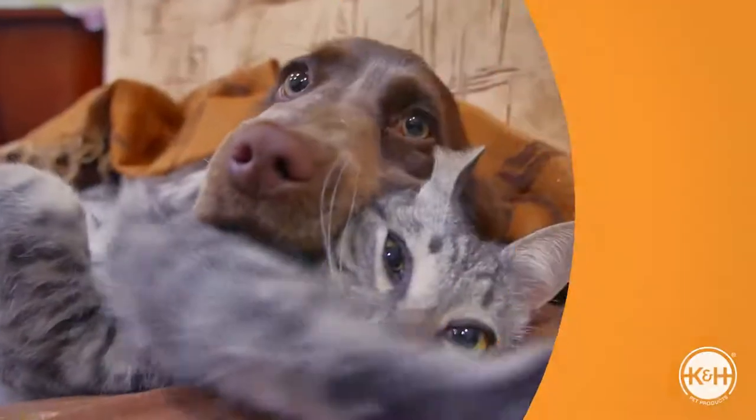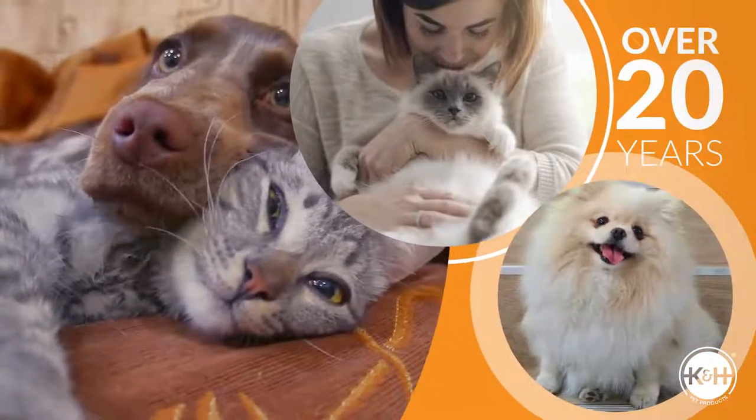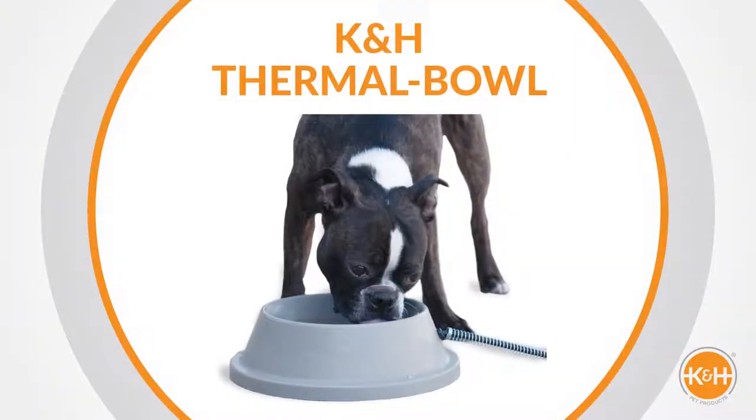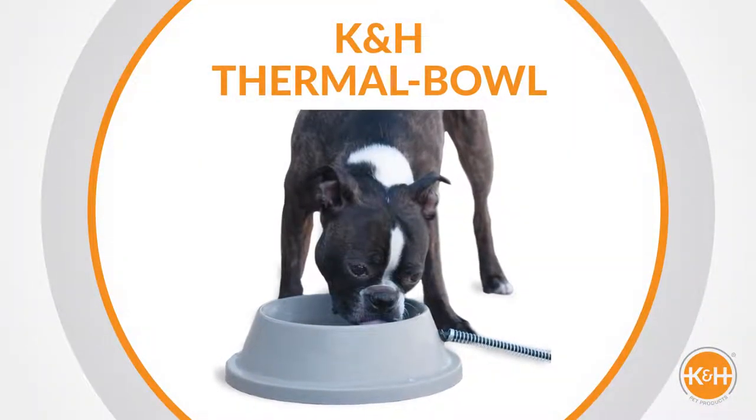At K&H, we know how much you care about your pets. With over 20 years of experience, we design innovative, quality products to make their lives better.